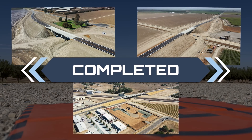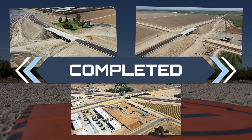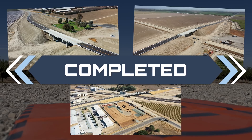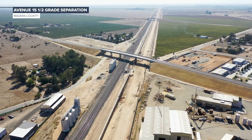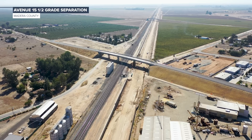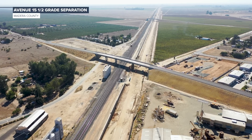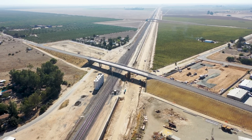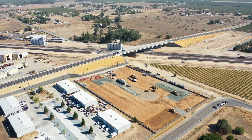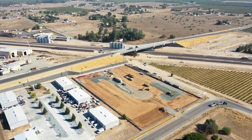We kicked off the fall with three big milestones: the completion of three grade separations in the Central Valley. In August, we celebrated the completion of Avenue 15.5 in Madera County.